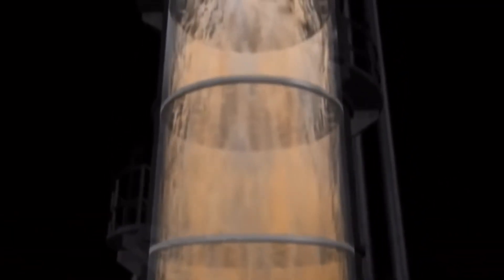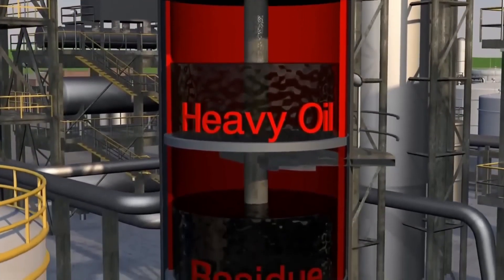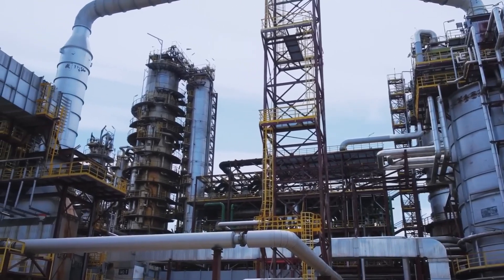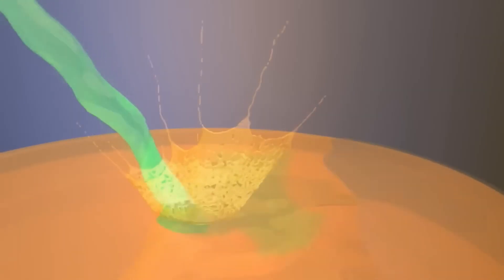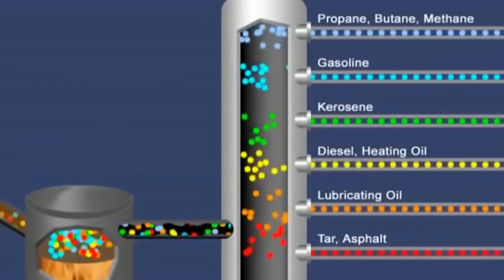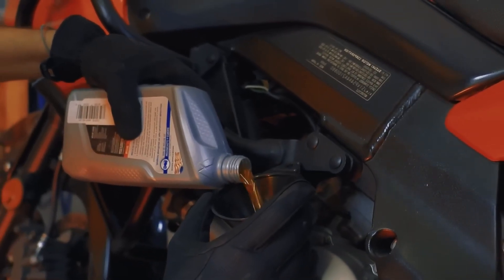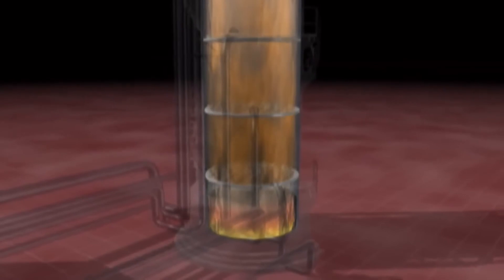Meanwhile, heavier and denser molecules like diesel, kerosene, or fuel oil remain behind, accumulating in the lower levels. At the very top are the lightest gases — butane and propane — used to fill gas cylinders. Just below is gasoline, used as car fuel; both light and heavy gasoline, known as naphtha, are obtained. Then comes kerosene, airplane fuel; next is gas oil for diesel engines; then fuel oil used in factories and industrial boilers. Lower down is lubricating oil for engine lubrication, and finally, at the bottom of the tower, is bitumen, also known as asphalt, used to pave roads.